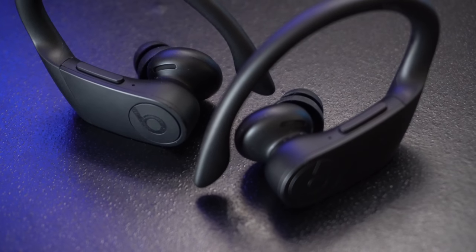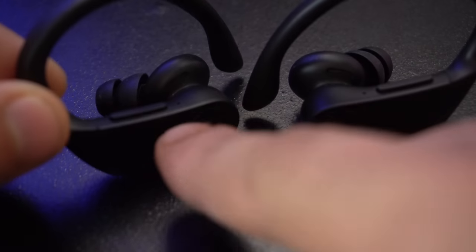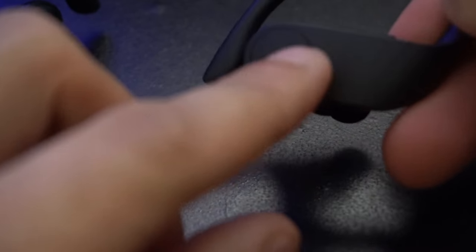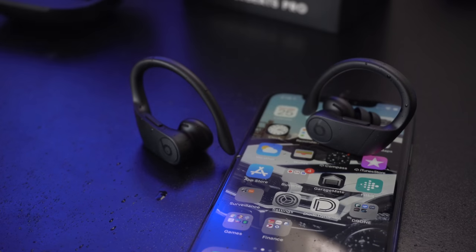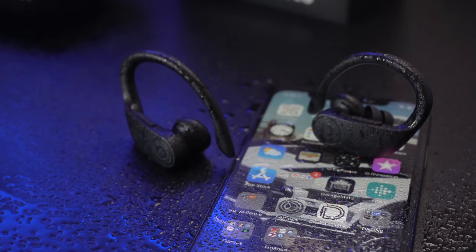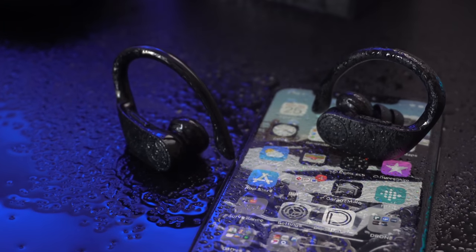Especially when it comes to music controls — both the left and right side have volume rockers, and the Beats logo button is a multi-function control, which means you can pause and play, skip tracks, and launch voice assist hands-free with a press and hold. Also, if you find yourself running outside and it starts pouring, you'll be glad to know these are indeed waterproof — rated IPX4, perfect for sweat or harsh weather environments.